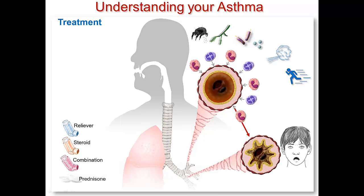The puffer that you will most likely use when you are having asthma symptoms and feeling short of breath is your reliever puffer. Hopefully, this will relieve you of your asthma symptoms.